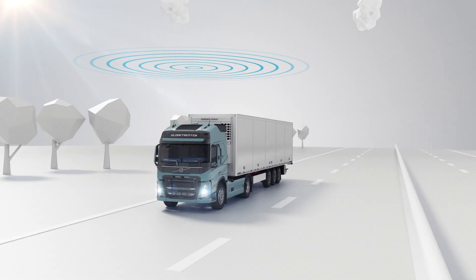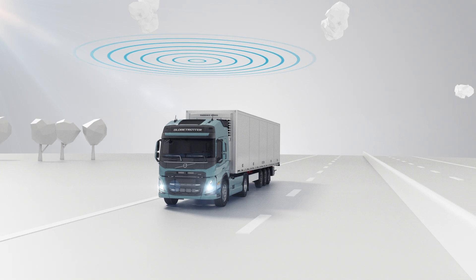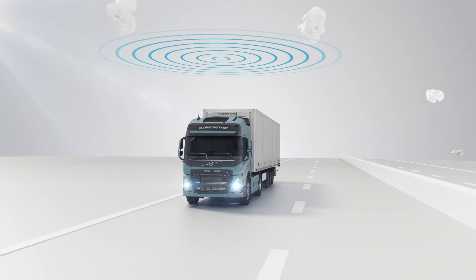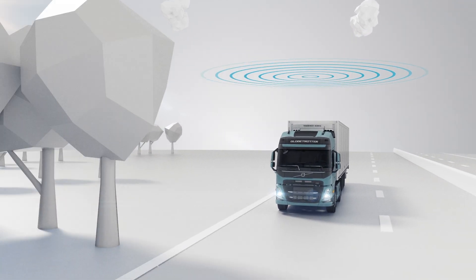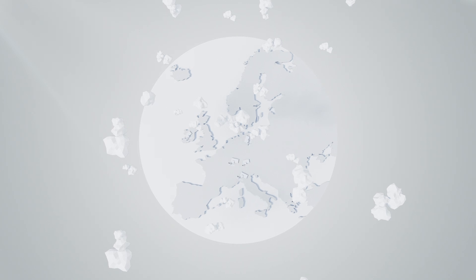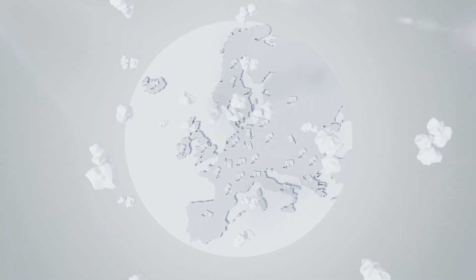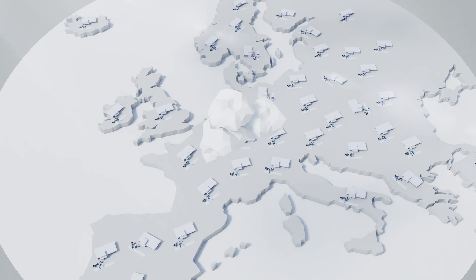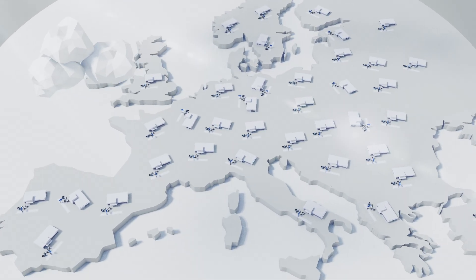Today our trucks are fully connected via one of the industry's most advanced real-time monitoring systems. Truck performance data is transmitted 24-7 to specialists at the International Uptime Centre and our extensive network of 1,100 dealers across Europe, where it is processed and turned into predictive transport solutions that maximise your truck uptime.